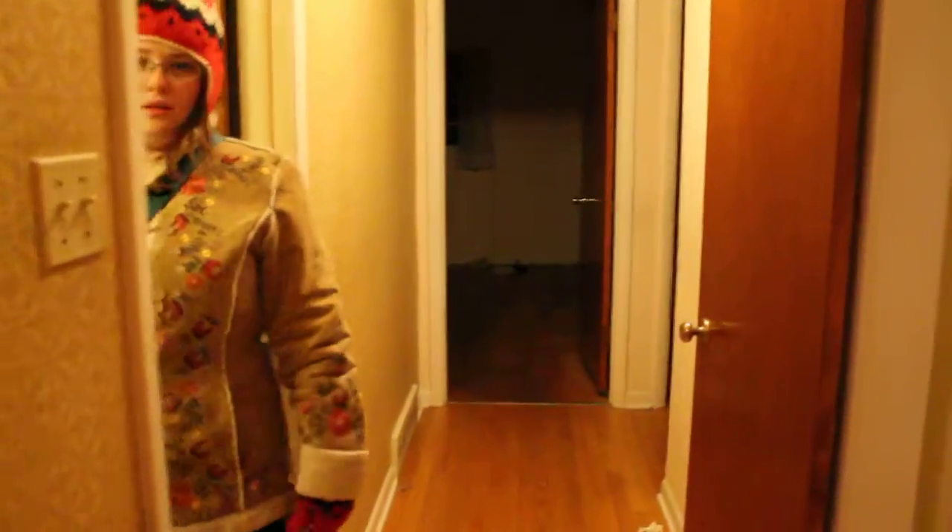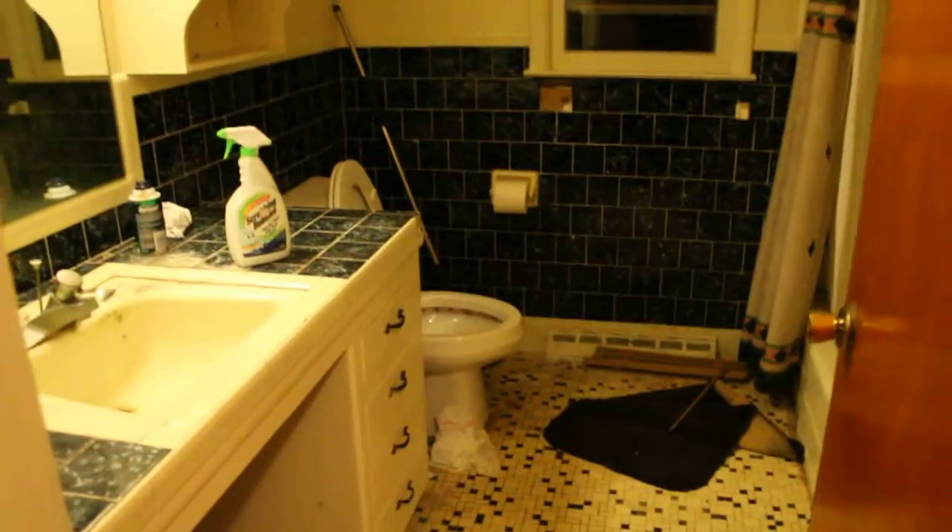Walking back out from the kitchen, you walk into the hallway leading to the bedrooms. We have a coat closet here, and this bathroom — I'm just not going to go into it because nothing is going to be the same the next time you see it.